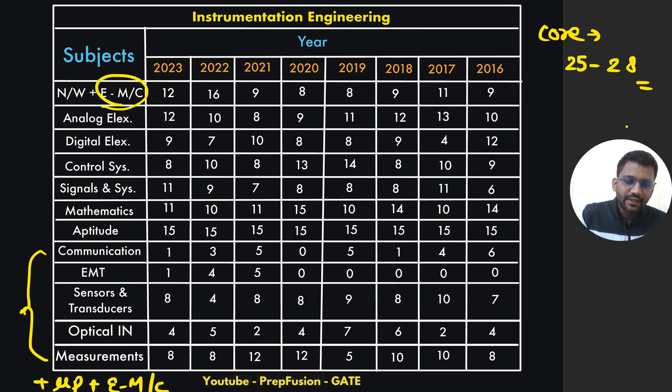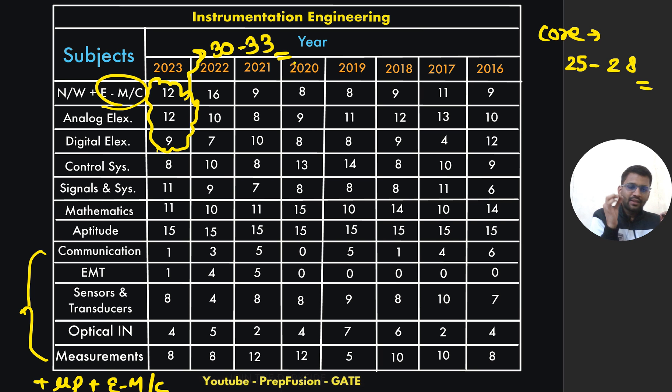I am expecting 25 to 28 marks from the core part in instrumentation. The three common subjects — network, analog, and digital — combined will be nearly 30 to 33 marks. In the instrumentation question paper, you will majorly find circuits — circuits and circuits only. So you should be very comfortable with analog, digital, and network. Solve every single question you can from these three subjects.